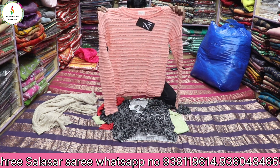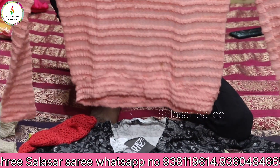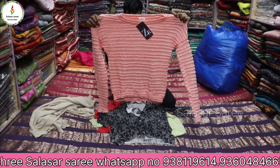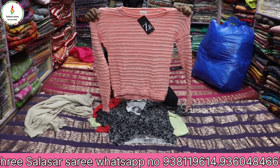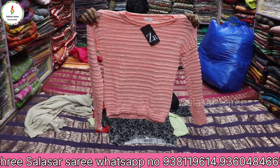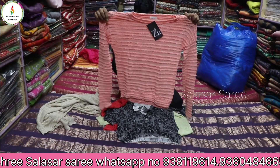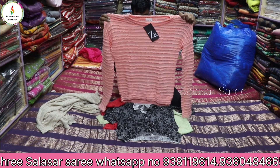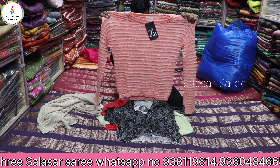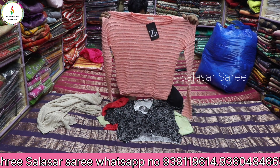The first one I want to show you is this light peach color crochet top. You can see the full detail of the top — it's a nice soft fabric material. It's a branded crochet top; you can see the brand seal right there. All crochet tops are fully high quality at the lowest price, and I will reveal the price later in this video so don't skip.